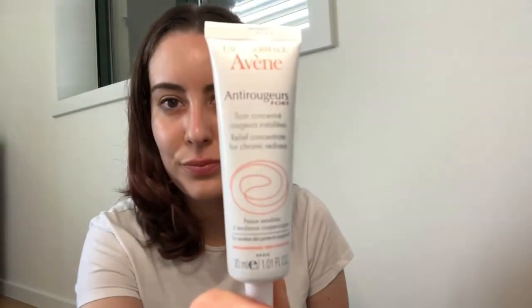I also used, for some specific spots that were getting really red, this Avène relief concentrate for chronic redness. Avène products are also really nice — they have great cleansers for your face. But in terms of creams for face and body, I find it's not as moisturizing as the other ones I've shown you, at least for me.